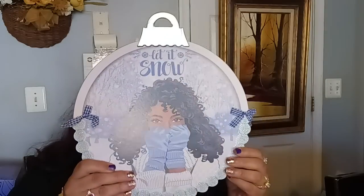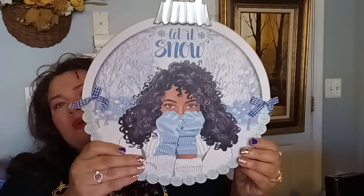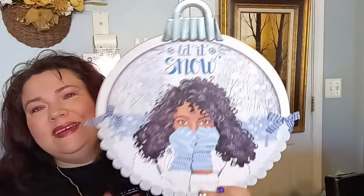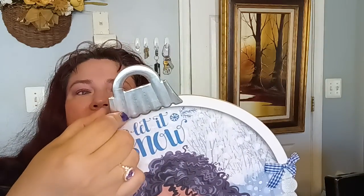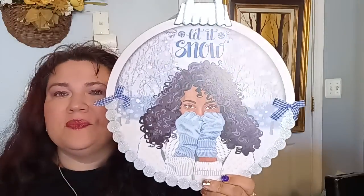The next Christmas item I picked up was this one — absolutely gorgeous. It says 'Let it snow,' and it even has little bows on the sides. It feels like it's metal. What you could do with this one, besides just putting it up, is put it in the center of a wreath and it'll just pop — especially if you do one of those really pretty blue and silver color wreaths. Gorgeous.